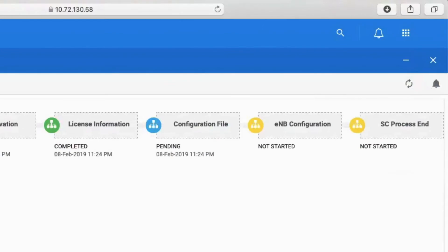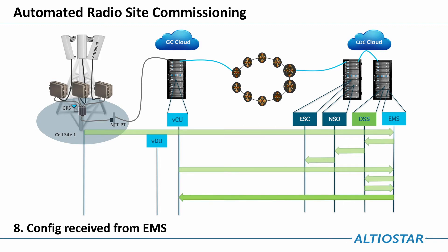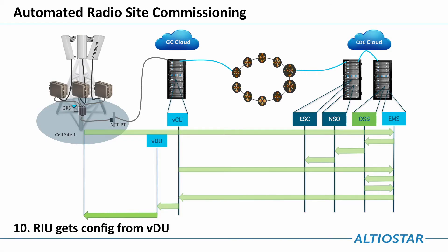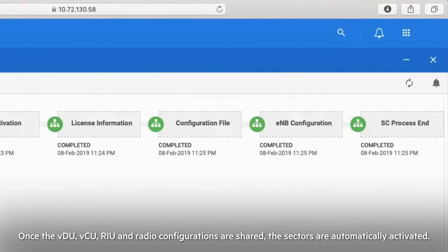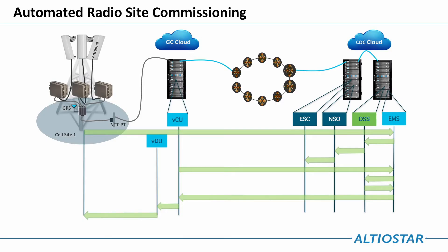Next, the OSS sends the config to the EMS. The VCU receives the config from the EMS and gives its config to the VDU. The VDU then gives its config to the RIU. Once the VDU, VCU, RIU, and radio configurations are shared, the sectors are automatically activated.